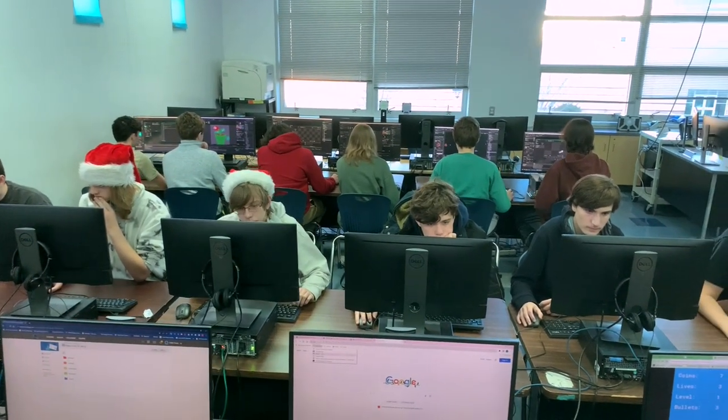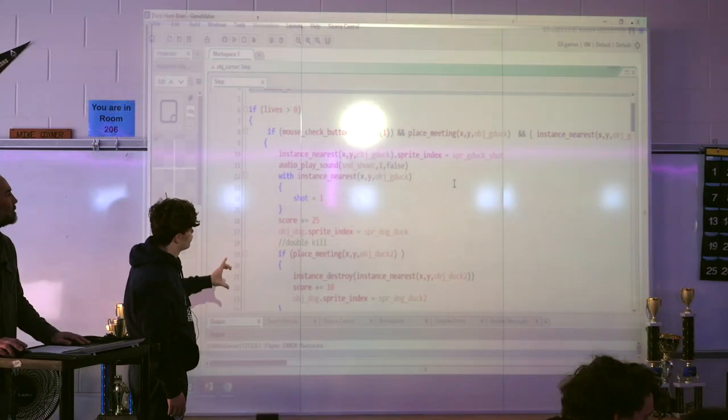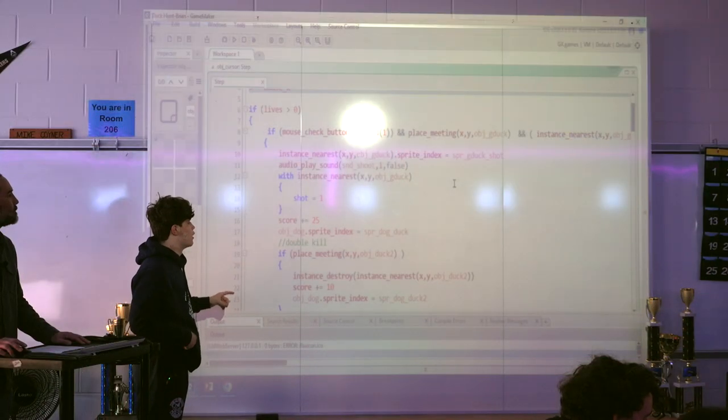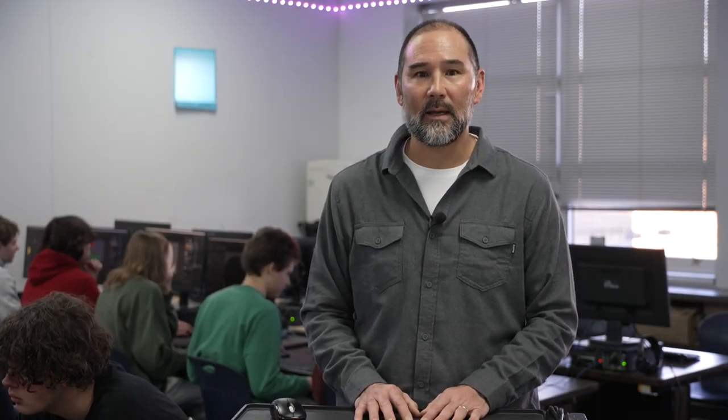The computer science pathway is a three-course pathway. It's designed to prepare students to go on to college and major in computer science. We have an intro, intermediate, and advanced level course. The overall objective of the computer science pathway is to prepare students to go on and study in college.